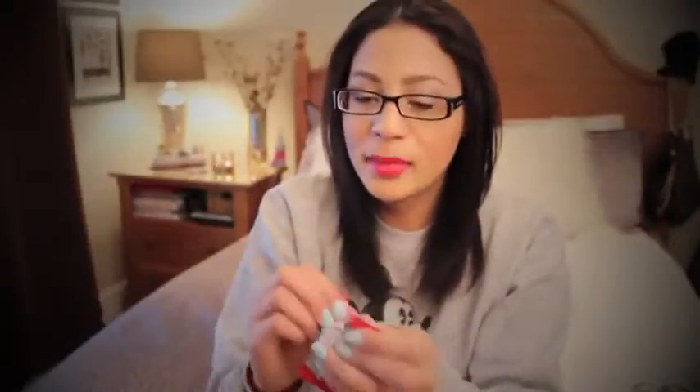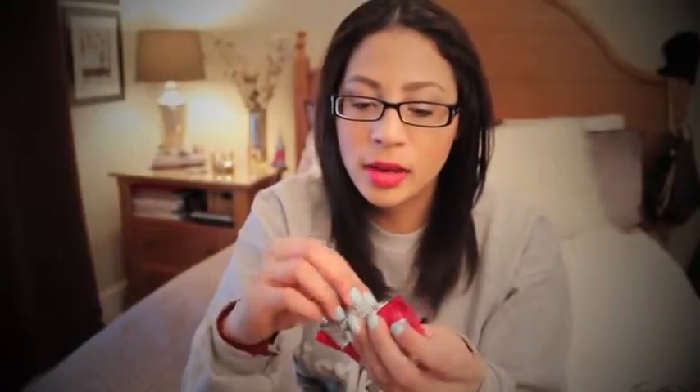Kayla needs food — I cannot function on an empty stomach, especially if I'm in a lecture class for an hour and 20 minutes. These are my Annie's Homegrown fruit gummies. It's my last pack, so I guess I'll be hungry in class tomorrow, but they are so good.